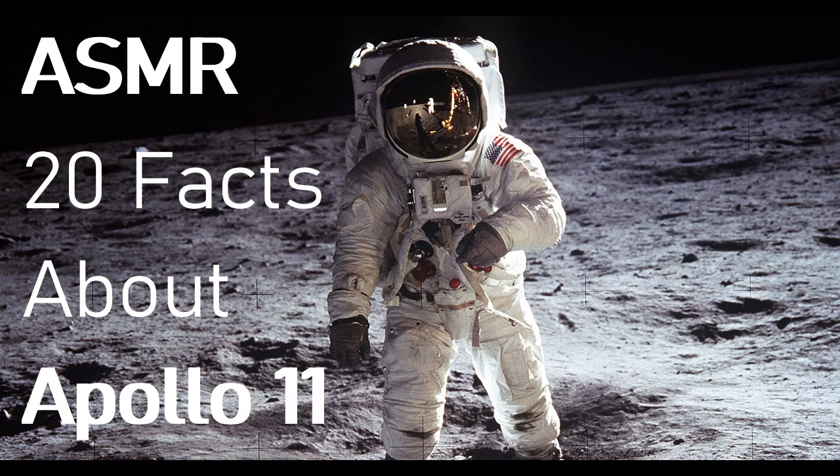For anybody that doesn't know what the BBC is, it's the British Broadcasting Corporation. Fact number six: a special flag. The American flag planted on the moon by the Apollo 11 crew was likely purchased at a Houston Sears store by a NASA secretary. I have no idea what Sears is — if anyone from America is watching, feel free to comment below what it actually is.